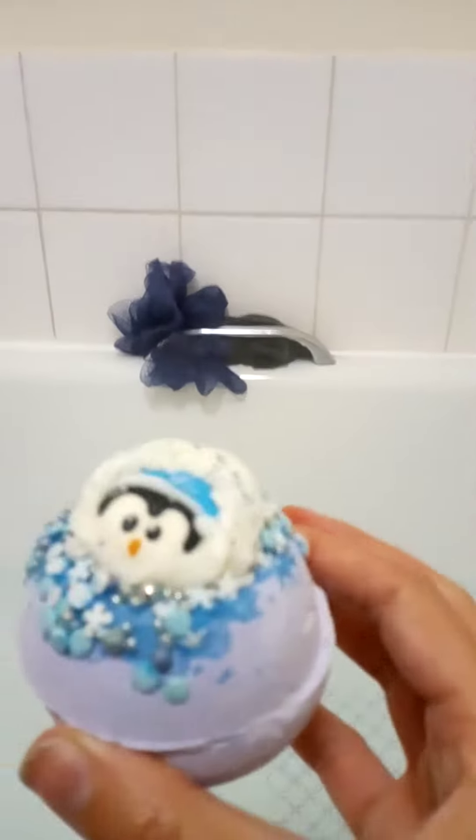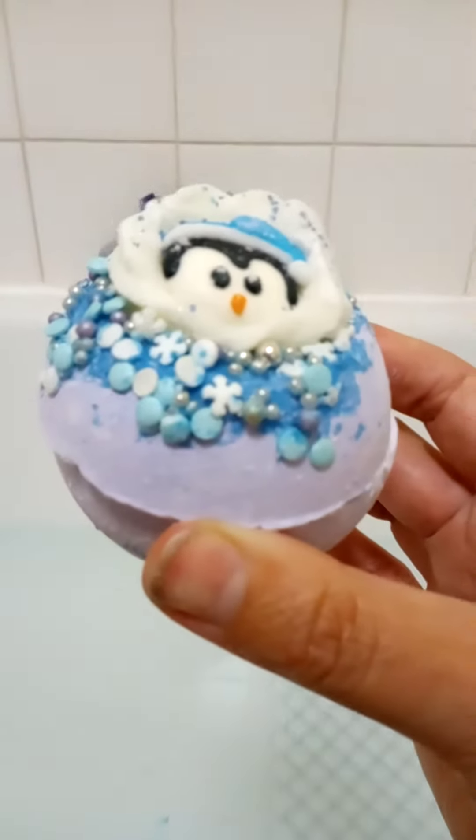This is a bath bomb from Bomb Cosmetics and it's called Play It Cool.